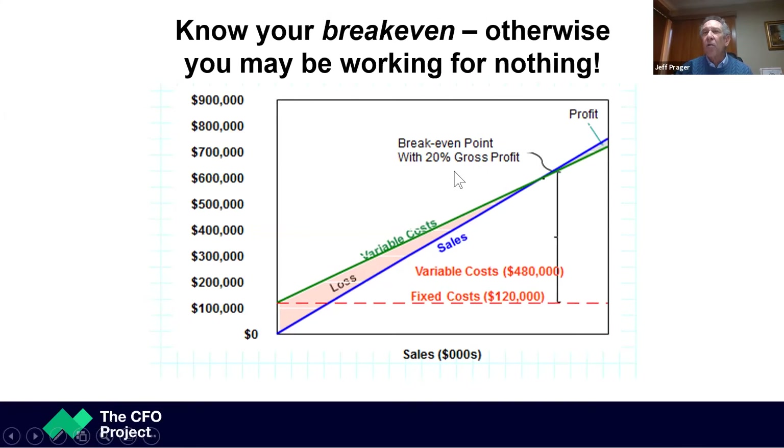If you have a 20% gross profit margin, which covers your cost — your fixed cost, your variable cost, and your profit — then your break-even is $600,000.